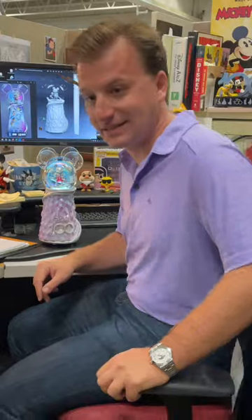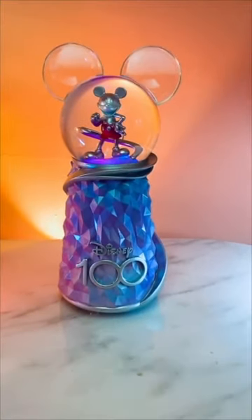It was my honor to work on all of our Disney 100 product line, and one of the best things I think that we made this time around is this Pillar Glitter Globe.